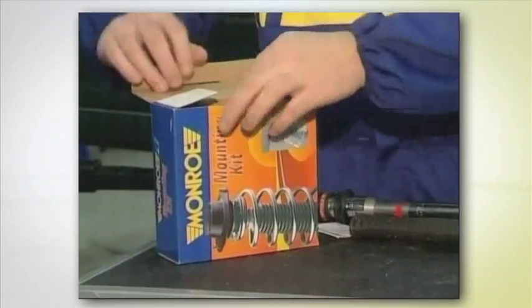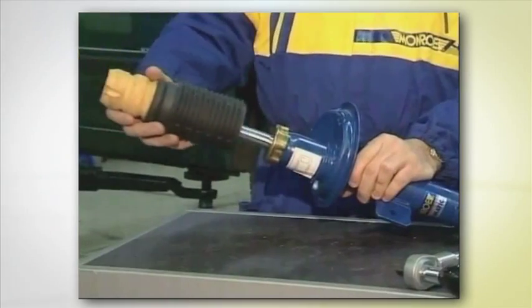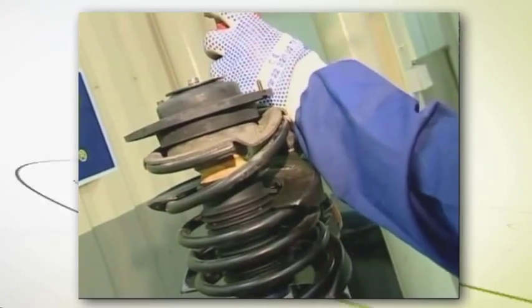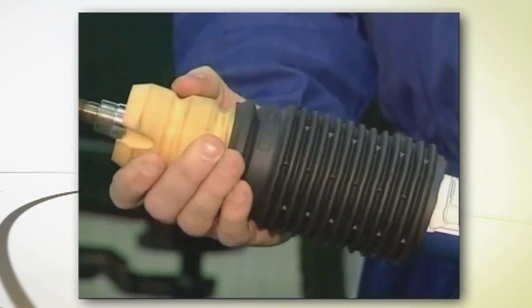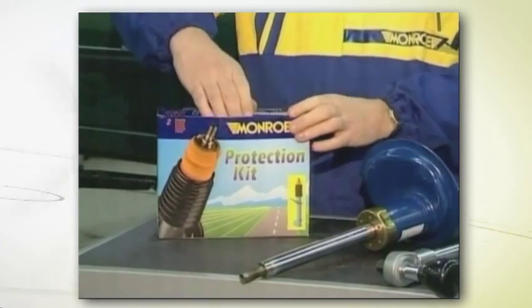This assembly composes the mounting kit. The compression bumper, whose role is to limit travel of the piston rod, is composed of a high performance material, polyurethane foam. It is associated with a rubber dirt shield to constitute the protection kit.